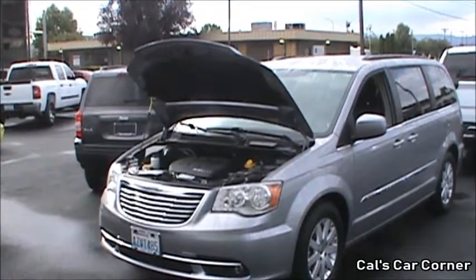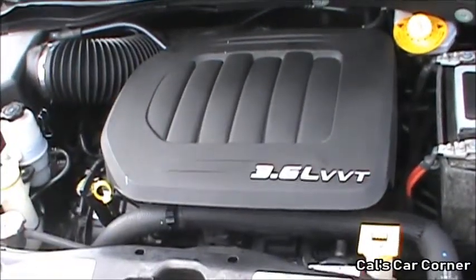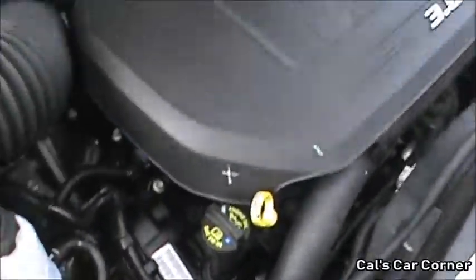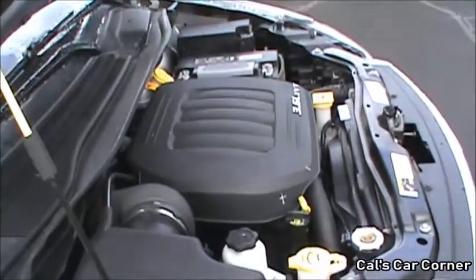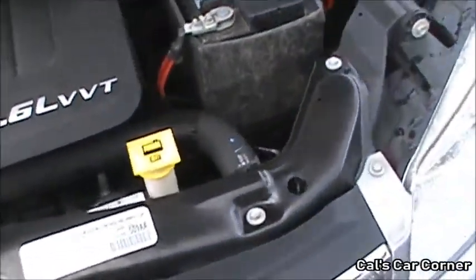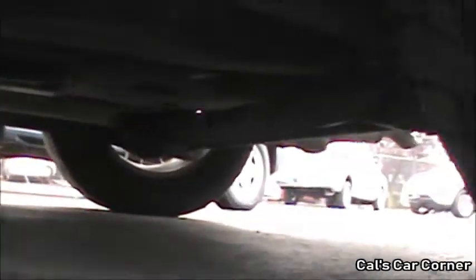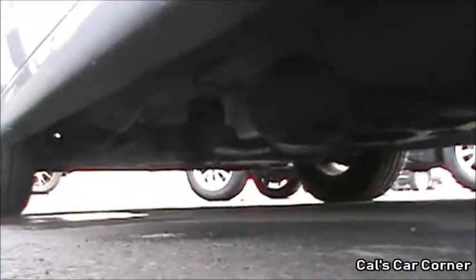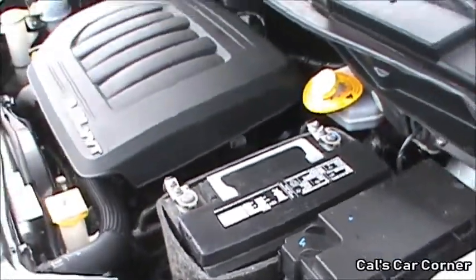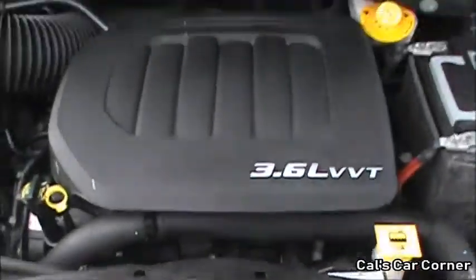The Town & Country is powered by the Pentastar 3.6-liter, dual-overhead cam, 24-valve, naturally aspirated V6 engine. It produces 283 horsepower at 6,400 rpm and 260 pound-feet of torque at 4,400 rpm. The sole transmission is a 6-speed automatic, and the Town & Country is front-wheel drive. It has a McPherson strut front suspension and a torsion beam setup for the rear. It has disc brakes all around, with the front ones being ventilated. The vehicle's curb weight is around 4,600 pounds. It can tow up to around 3,600 pounds and carry a payload of up to 1,400 pounds.